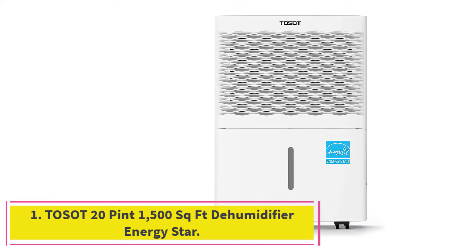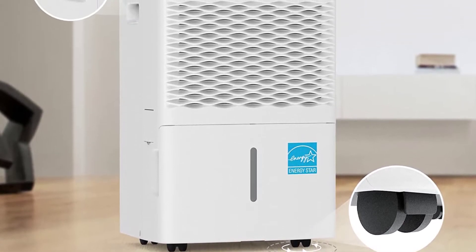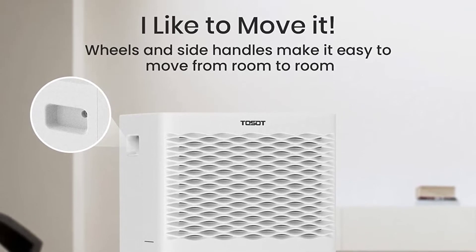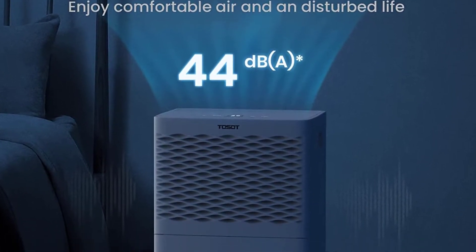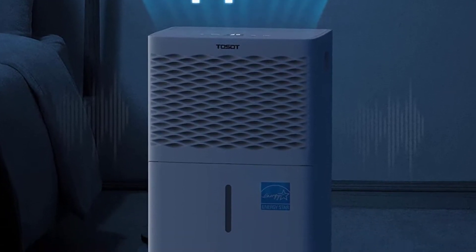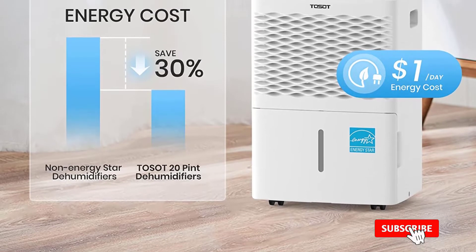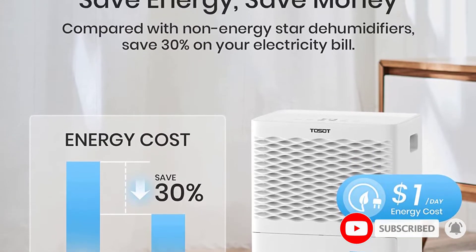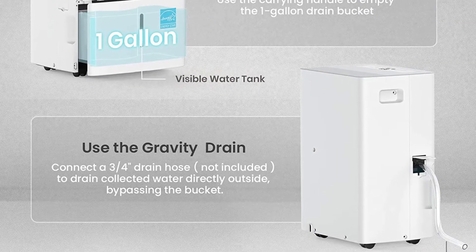Toset 20-Pint 1500 Square Foot Dehumidifier Energy Star. If you're looking for a reliable dehumidifier that's best for short-term use, consider this model from Toset. With a wide array of moisture removal capacities available, including 20, 35, and 50 pints per day, it can help you dehumidify a single room or your whole basement. The brand has earned Energy Star ratings across capacities, indicating that whichever version you choose, you can trust that it's working without adding a bundle to your energy bill.